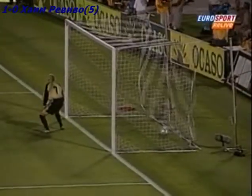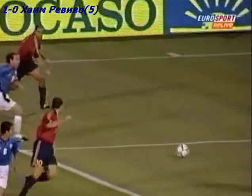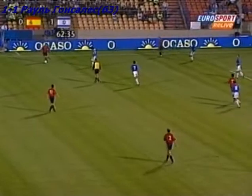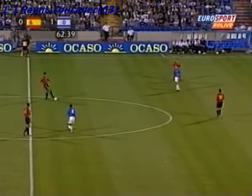That was a wonderful header. Canizares is left flat-footed. Instant success in the national side.